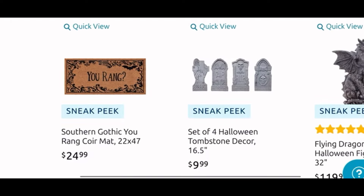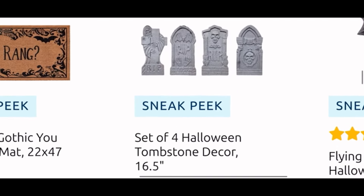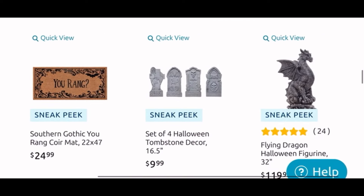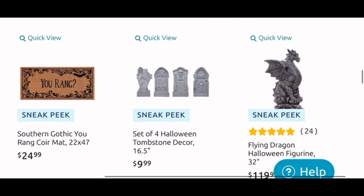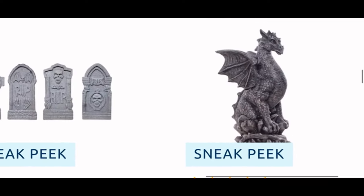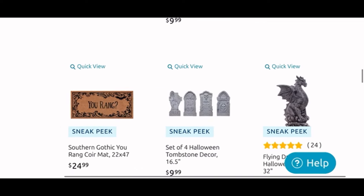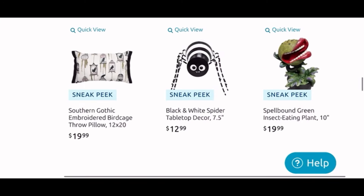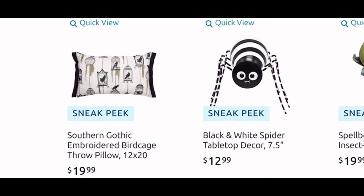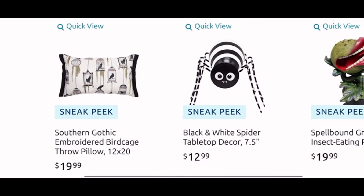Another core mat that says 'You Rang' for $25. This set of four tombstones is only $20, so that's just a good deal. And we have a dragon here for $120 — he is 32 inches tall, so for the people that like dragons, they have that cool guy. Then another pillow — the Gothic pillow for $20, it has curls and bird cages.